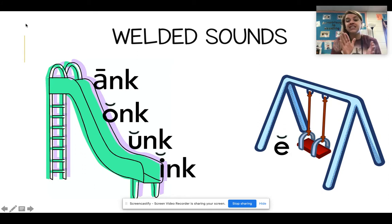Remember, today and yesterday we are working on the NK welded sounds, okay? We know that four of the five vowels like to play on the slide: A, O, U, and I. E is too scared — he sticks on the swings, right? So E is to the side. We don't use him with our NK ending.